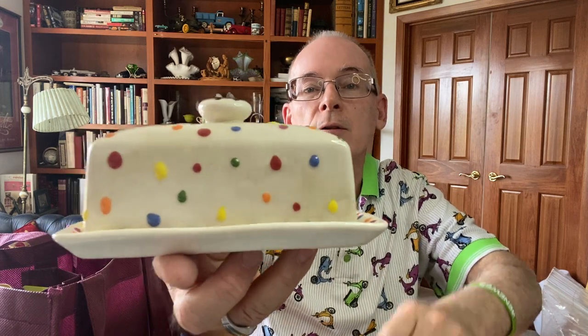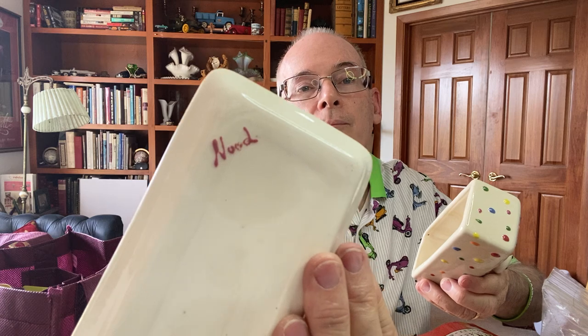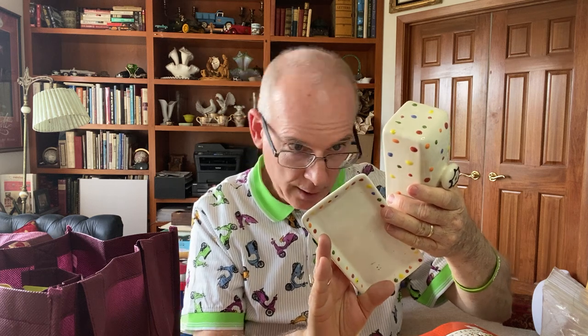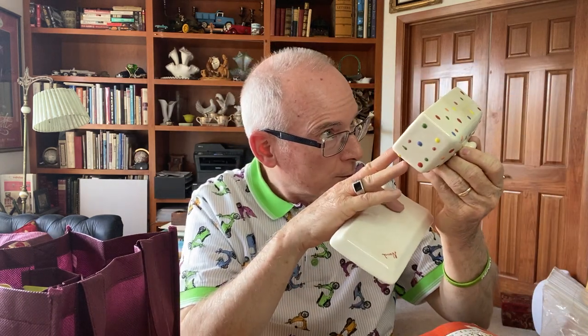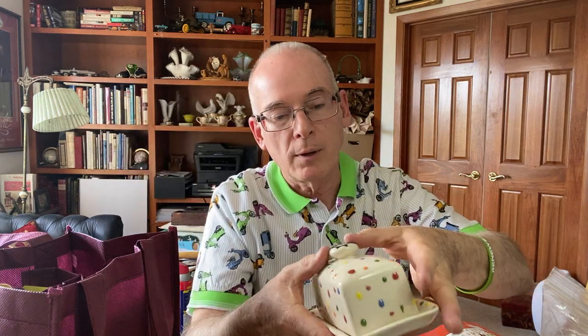Found this butter dish — look at this, it's awesome. It's got little dots all over it and it does have a name on the bottom. I believe this to be a handmade piece — looks like N-O-O-D or N-U-O-D or something like that. There is a little spot that looks discolored from butter, which means there's probably a small crack in the finish. But it's such a cute little decorative piece I couldn't pass it up.